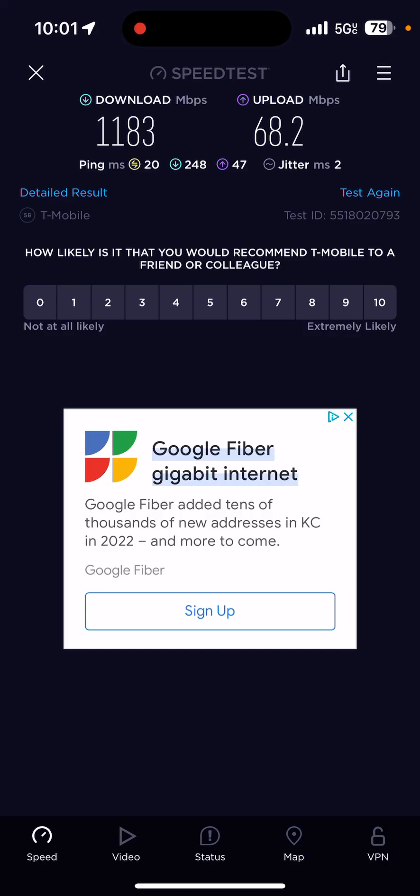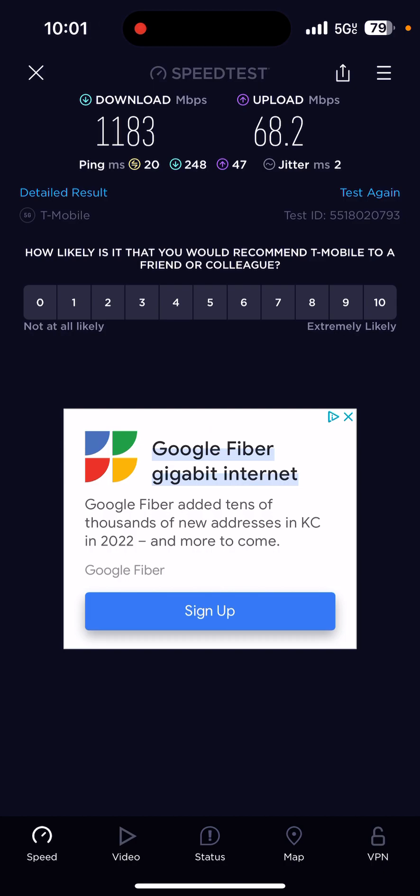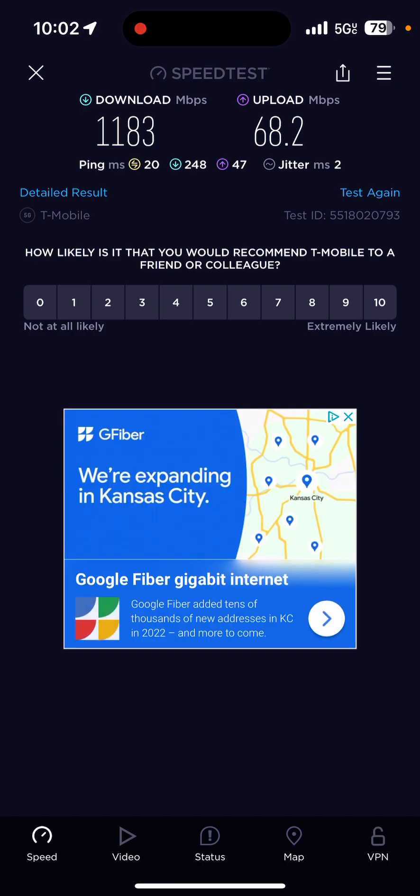Hey, what's up y'all? Hope everybody's doing okay. I am running the iOS 16.4 beta, and they've enabled the standalone 5G on these. The iPhones have had some standalone prior to this, but they're just now starting to do it on the wider capacity bands like band 41, band 25, things like that.